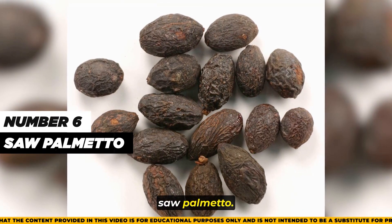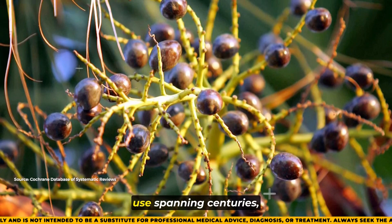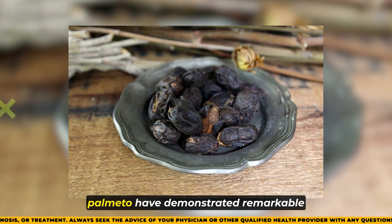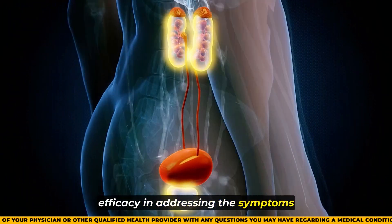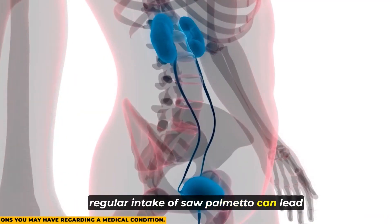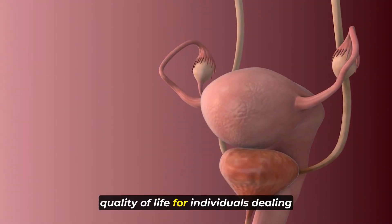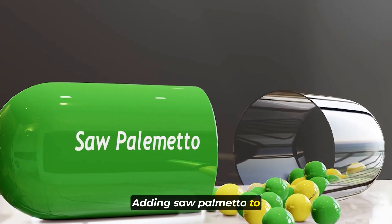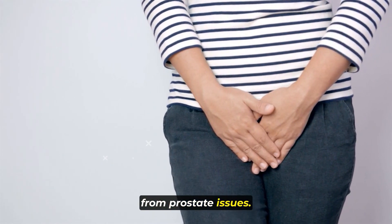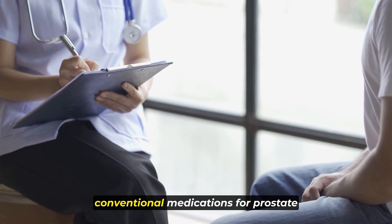Number six: saw palmetto. While not technically a traditional spice, saw palmetto stands out as a powerful herb with a rich history of use spanning centuries, particularly in the treatment of prostate-related health issues. Scientific studies have indicated that regular intake of saw palmetto can lead to a reduction in urinary frequency, an increase in urinary flow, and an overall improvement in quality of life for individuals dealing with an enlarged prostate. Saw palmetto is revered not only for its effectiveness, but also for its comparatively fewer side effects when compared to conventional prostate medications.